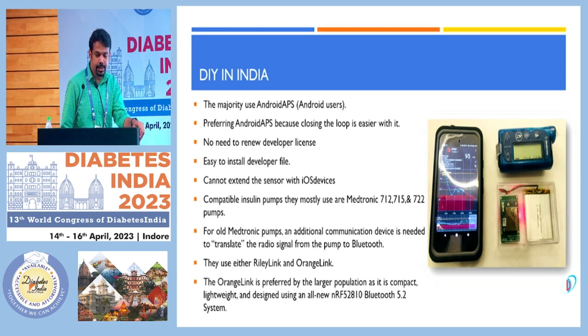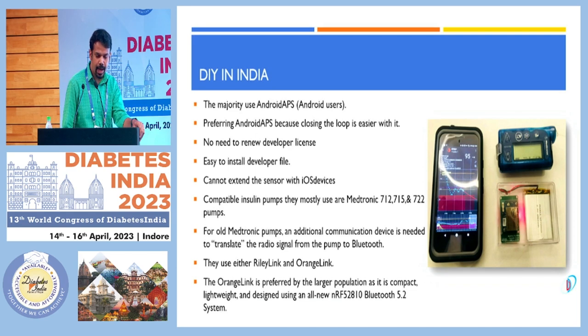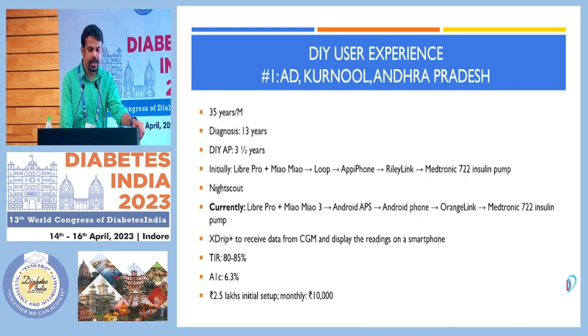They are using either a relay link or orange link for communication from the pump to the mobile apps. The professional CGM most commonly used in DIY is the Libre Pro. One affordable way to get real-time data is to use a transmitter like Meow Meow or Knight Rider. Most users also reuse the sensor with certain apps by restarting it, and they report that the values remain accurate.